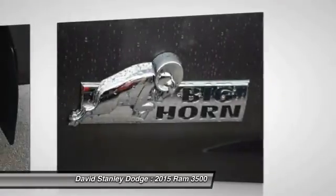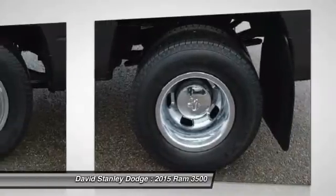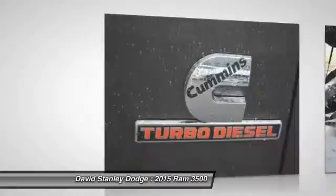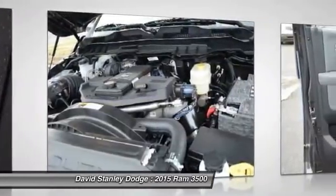Traction control, dual airbags, power steering, front air conditioning, four-wheel disc brakes, center armrest, compass, power windows, electronic stability control, trip computer.